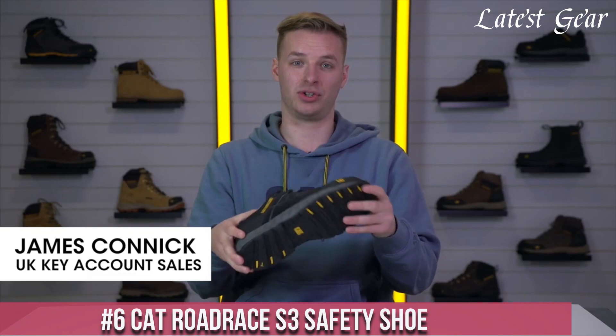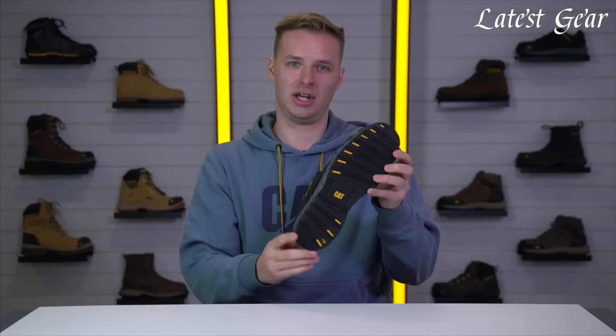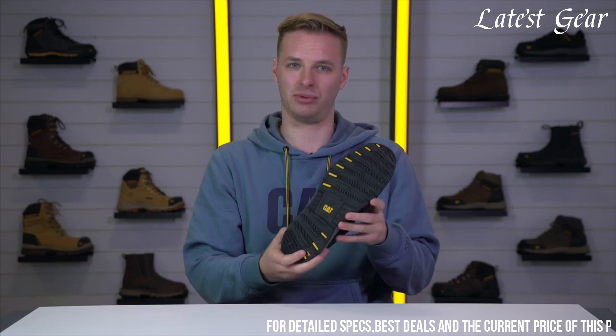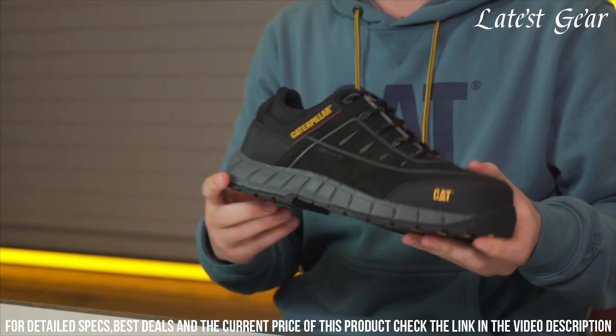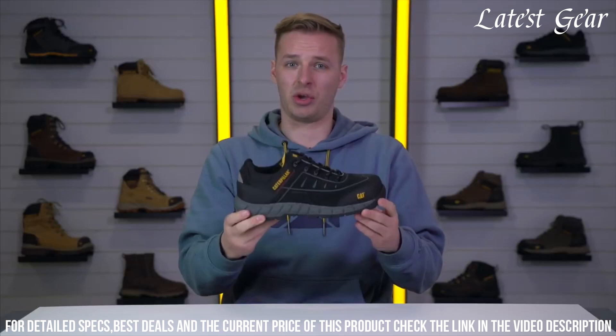Number 6: KT Road Race S3 Safety Shoe — the perfect blend of style and safety. Designed for the modern worker, these shoes feature a durable leather upper and a protective steel toe cap for ultimate protection against impact and compression hazards.